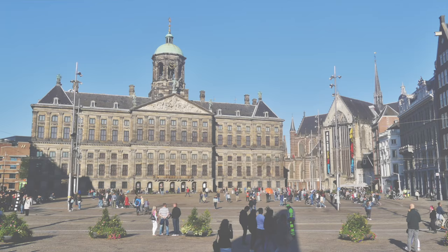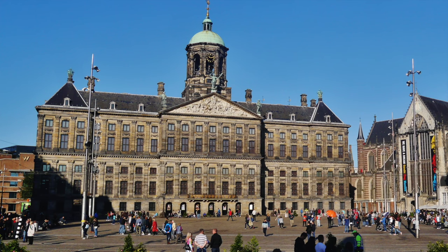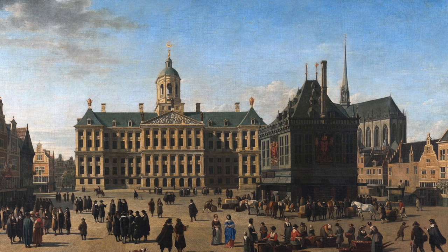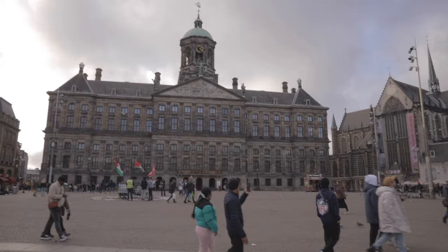We're beginning our tour in Dam Square, named for a dam in the Amstel River that was built at this site, giving the city its name — Amstelredamme, or Amsterdam. The dam was built in 1270 and was the starting point of Amsterdam's history. The Amstel River used to run through this square, but eventually this part of the river was filled in, and today the water disperses between the neighbourhood's canals. Because of the river, trade first gathered around this spot, and so this square became the home of markets and the seat of government.